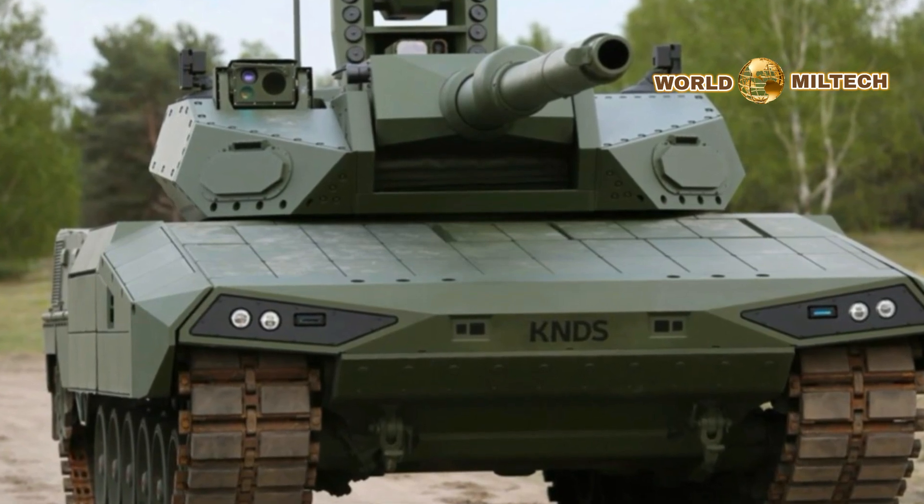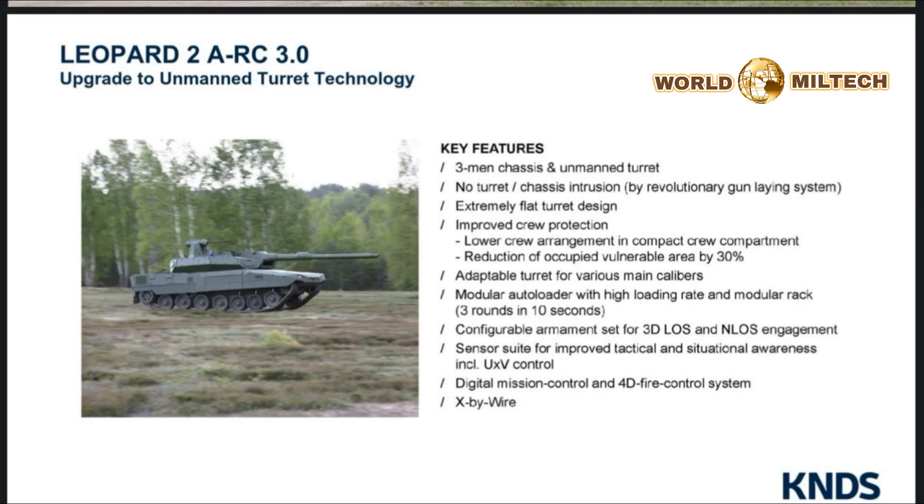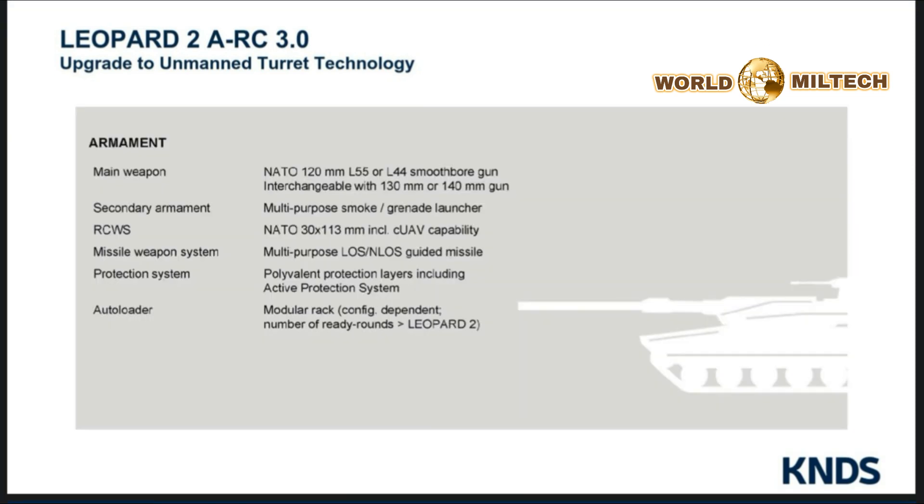In addition to its combat capabilities, the Leopard 2 ARC emphasizes crew comfort and operational efficiency. The interior has been redesigned to offer better ergonomics and situational awareness for the crew, incorporating modern digital interfaces and automated systems that reduce workload and improve overall mission effectiveness.